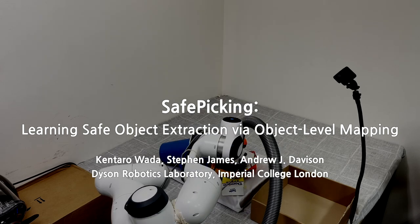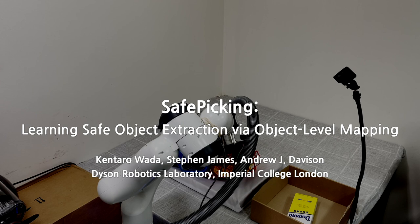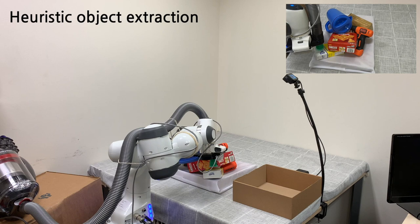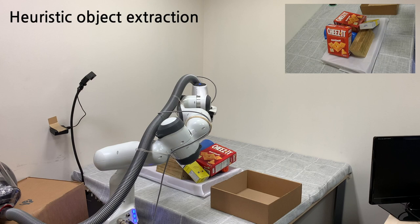In this work, we present safe and efficient robotic picking. Our system finds target objects using an onboard camera and extracts them applying minimal effects on the surrounding objects. Major approaches of target object picking are either exhaustive structure removal or forceful extraction with a heuristic motion. In this work, we show that it is possible to learn to extract objects from a pile without undesirable consequences.